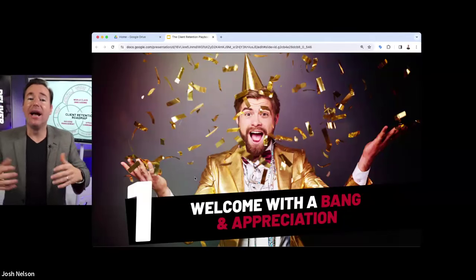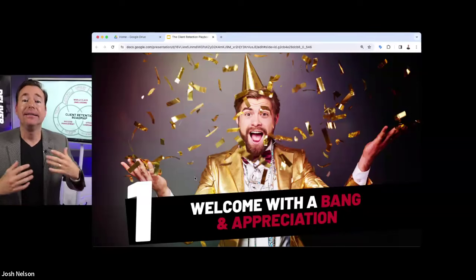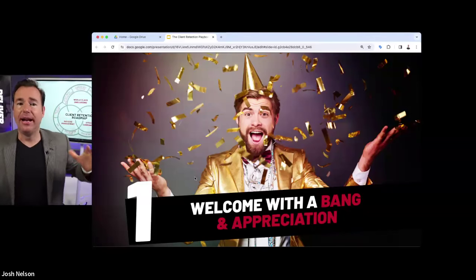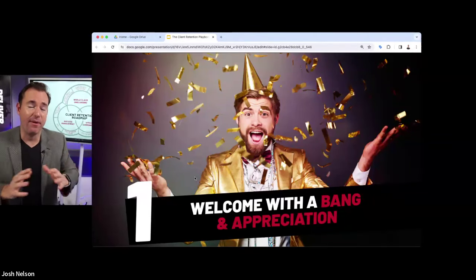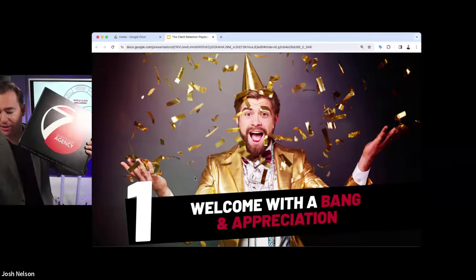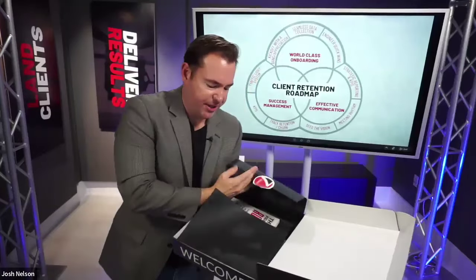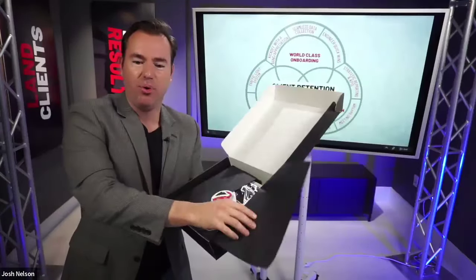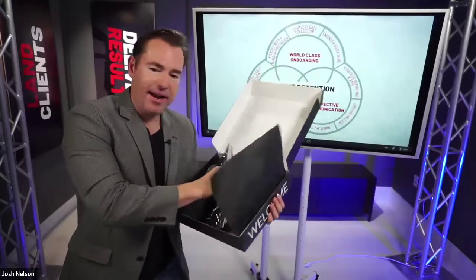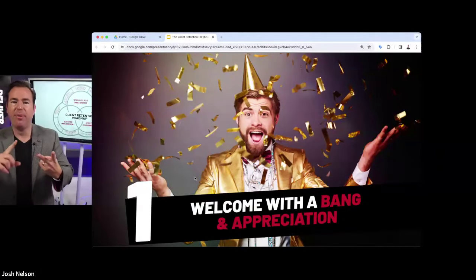Number one: welcome with a bang and appreciation. Why not send something in the mail to the client that just signed up? You just sold them a $1,000, $2,000, or $5,000 per month program. Typically they get an email, a call from an account manager — it all happens digitally. Most people receive very little in the mail. Send them an actual box where they get something physical. It's got a branded t-shirt, your book if you have one published — get creative with what you put in your welcome box.